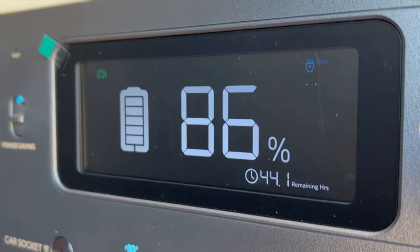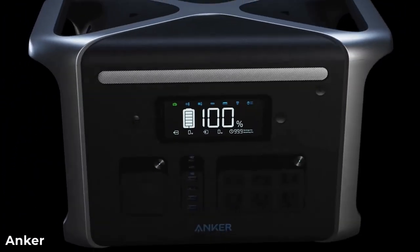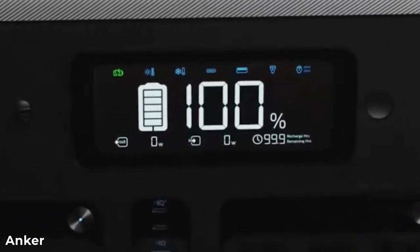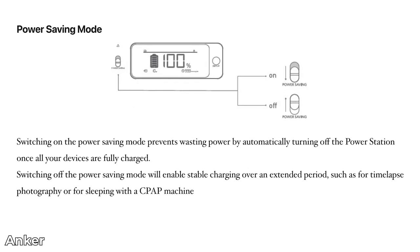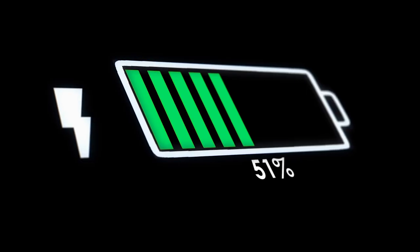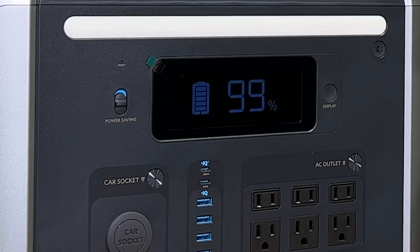On the front of the 757, there's a nice big display where you can monitor input and output power, charge mode, active ports, remaining charge time and capacity, alerts like the temperature alarm, and power saving status. The power saving mode will turn the power station off if it detects that connected devices no longer require power. So you can charge up all of your devices, and when the last device is fully charged, the power station will turn itself off to save battery.